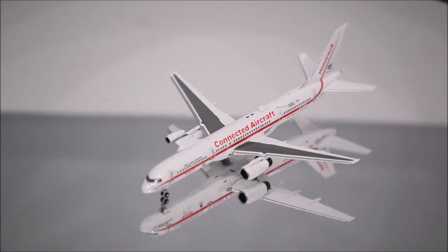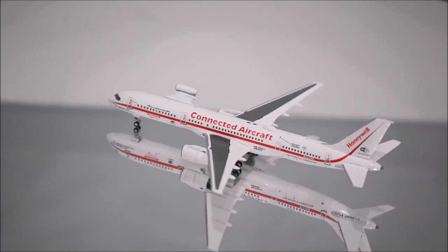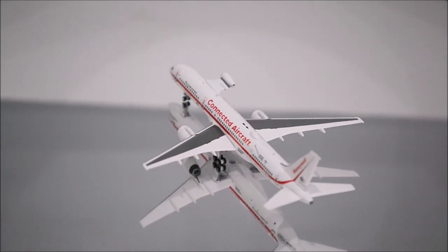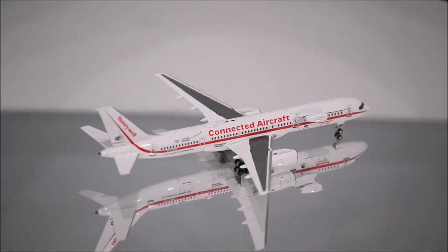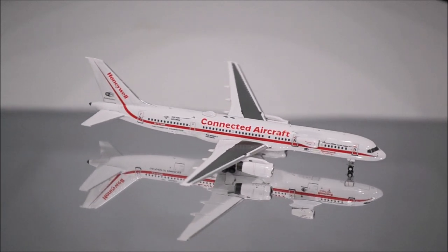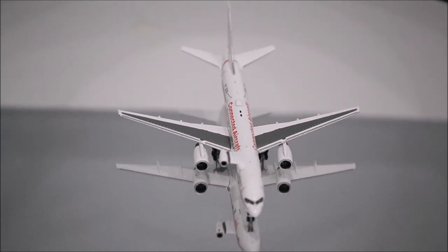Well, that concludes the review for Honeywell's Boeing 757-200 by NG Models. If you have this model, let me know what you think about it in the comment section. Please like this video and don't forget to subscribe to my channel for the latest reviews. This is Alpha and hope to have you guys back again soon.